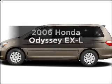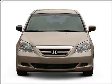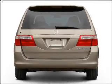Check out this 2006 Honda Odyssey. Everything you need under one roof with this great vehicle, featuring a solid 6-cylinder engine that responds smoothly to its 5-speed automatic transmission.